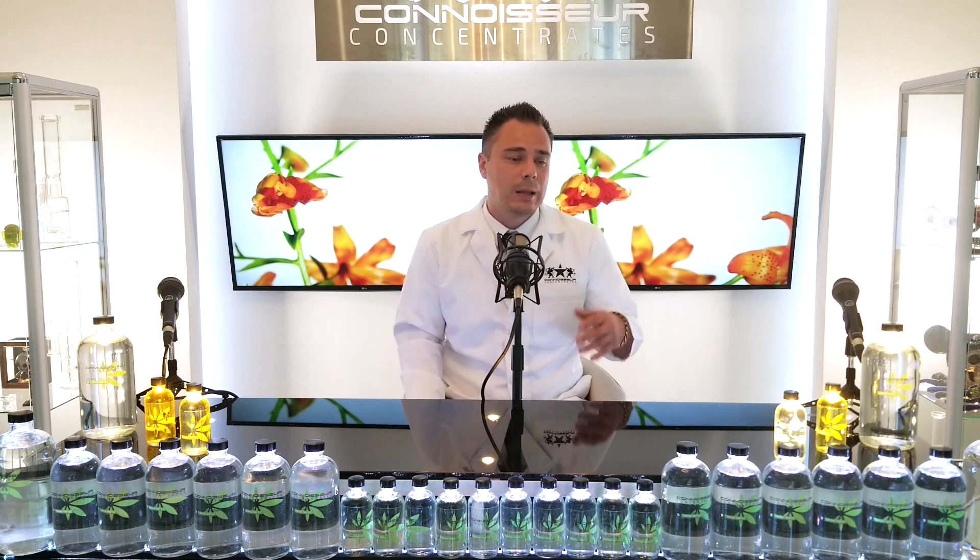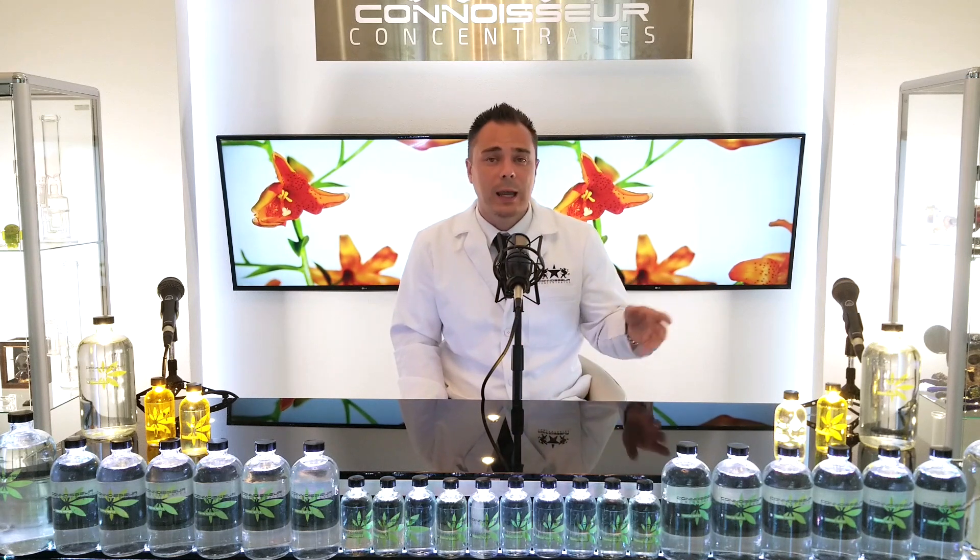What we are seeing right now is that people do like the flavored line a little bit more. People are really getting into things like the straw nana, the grape, the bubble gum, the blueberry, the passion fruit — and the pineapple is really good. They also really like the cannabis profiles.